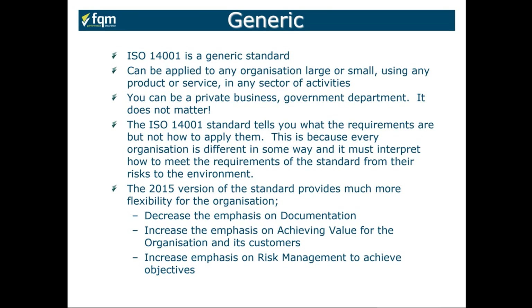There's much more flexibility in the 2015 version of the standard: a decreased emphasis on documentation, an increased emphasis on achieving value for the organization and its customers, and an increased emphasis on risk management to achieve your objectives.